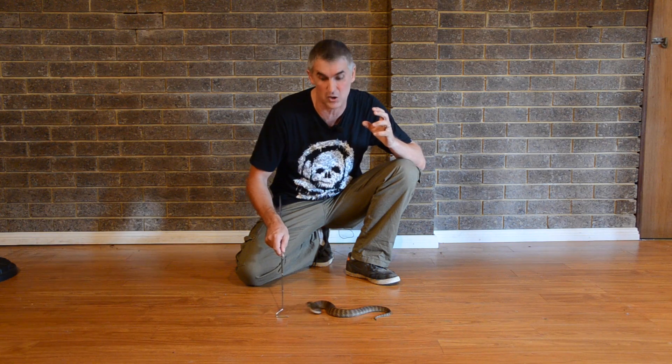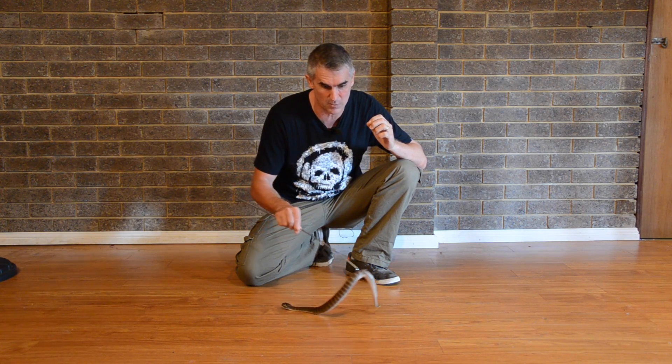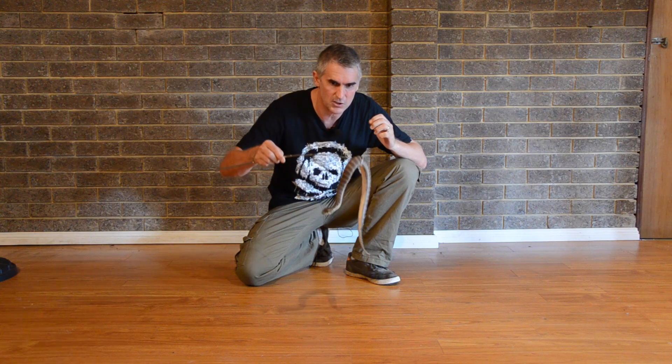The venom itself is neurotoxic — basically what it means is it affects the nervous system. So out of all the Australian Elapids, this is the guy that you really want to get bitten by because you're going to be successfully recovered with antivenin. Check that guy out.